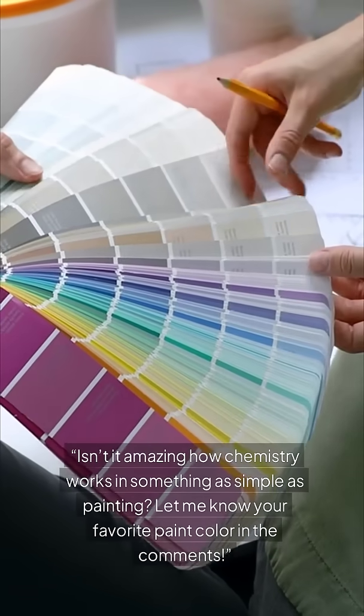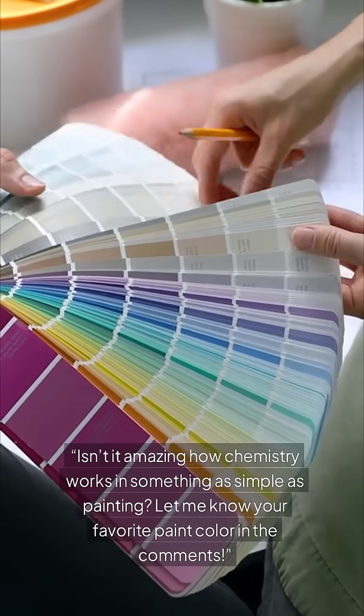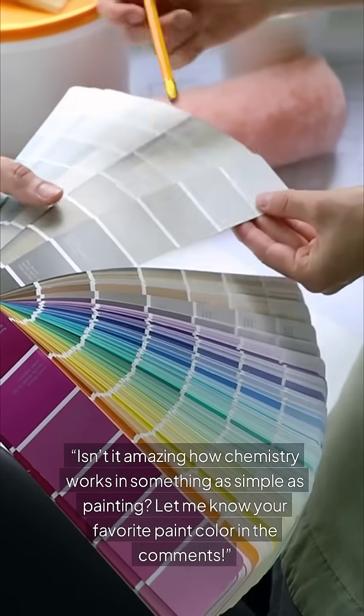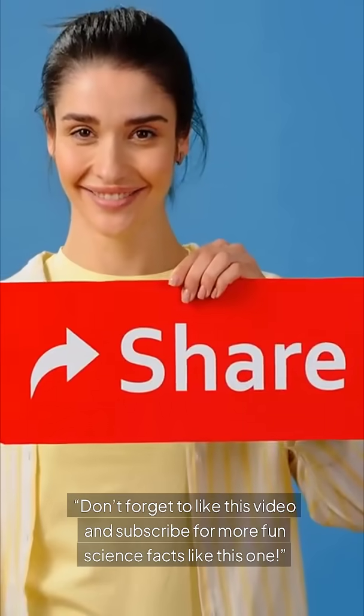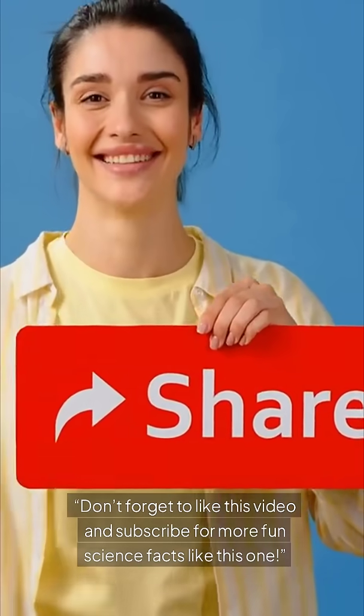Isn't it amazing how chemistry works in something as simple as painting? Let me know your favorite paint color in the comments. Don't forget to like this video and subscribe for more fun science facts like this one!